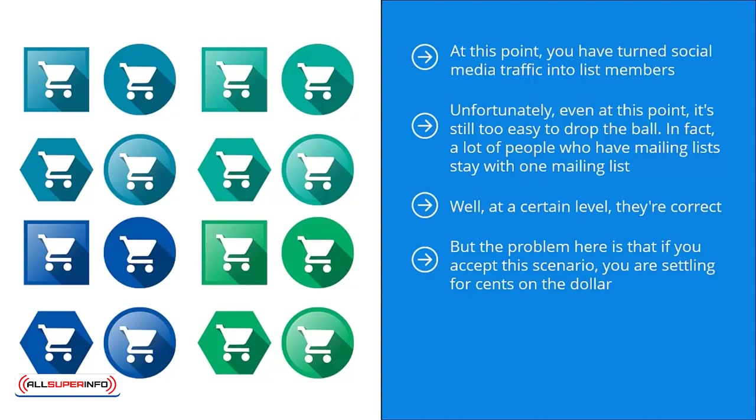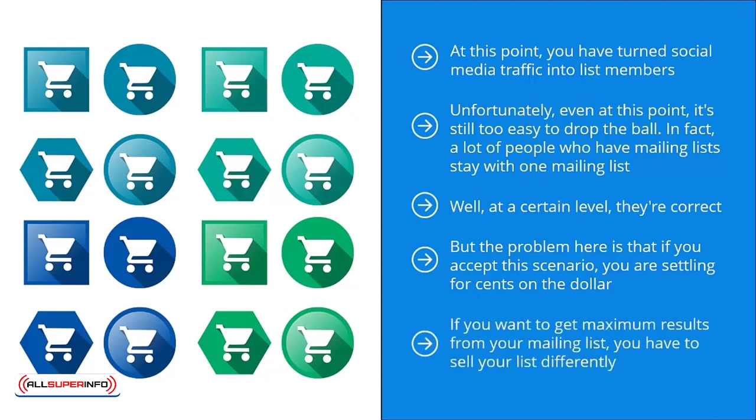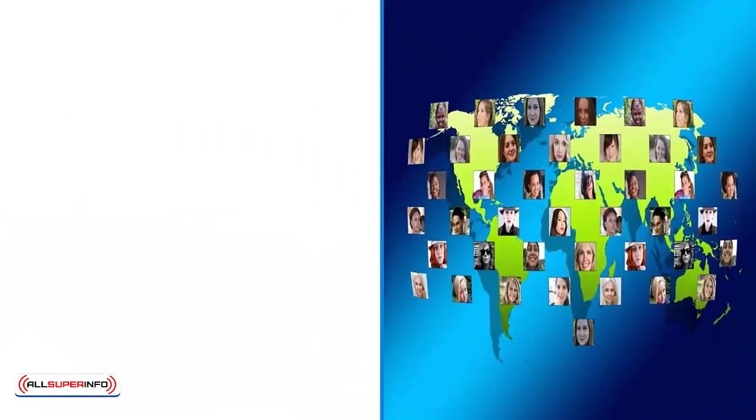Don't you want to maximize the value of all your hard work, focus, and energy you invested in your venture? Wouldn't you want to maximize your return on effort? If you want to get maximum results from your mailing list, you have to sell your list differently. Every other approach would lead to, at best, mediocre results or, at worst, no results at all. Keep the following tips in mind.